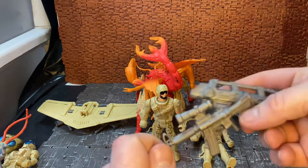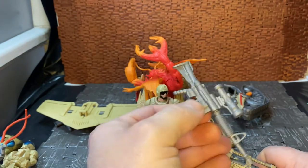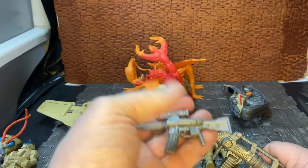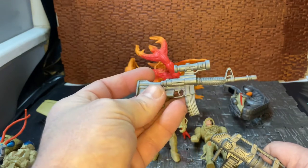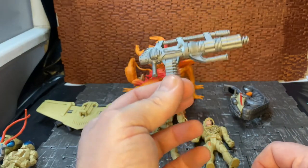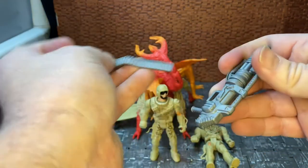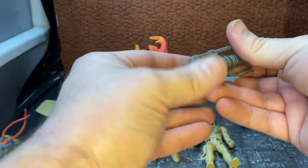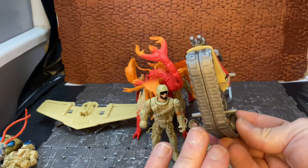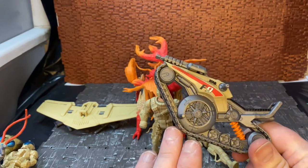One funny thing is they come with comedically oversized guns, as per normal with some Lanard - it reminds me a lot of the Chap Mei stuff. You can see they even had to modify the handle so the figure can hold it. It's a humongous oversized rifle - I think it's some sort of gatling laser cannon type thing they've used a few times in their line. It comes with a removable bandolier of shells or bullets. Then you get this cool one-man unicycle with tracks, which is a reuse of stuff from the Core Elite line.